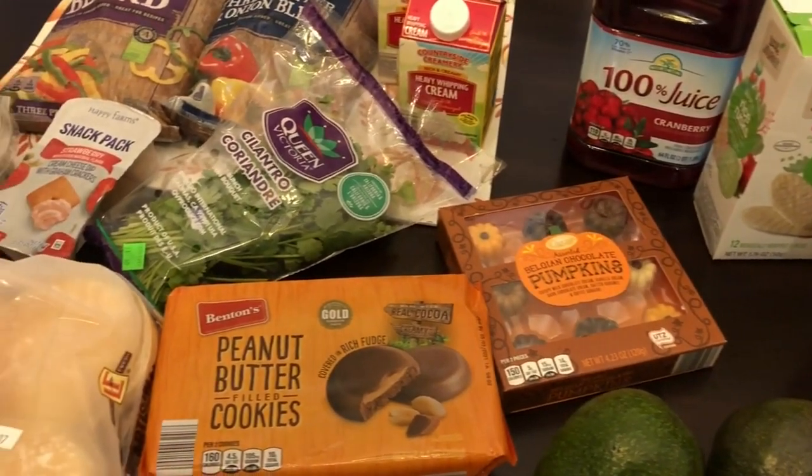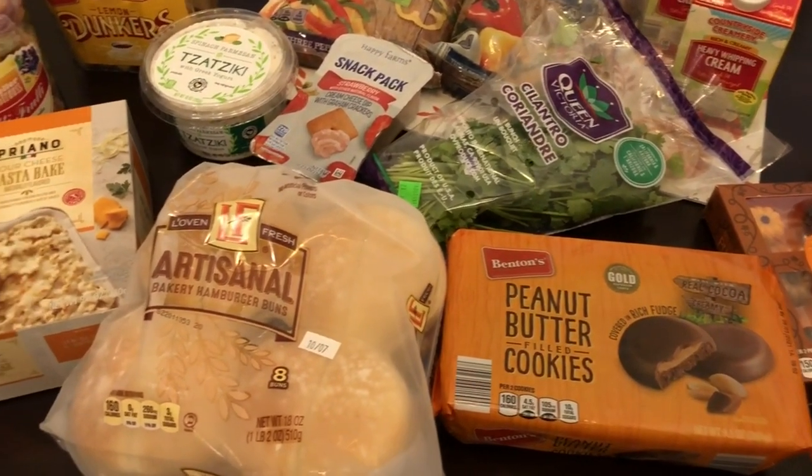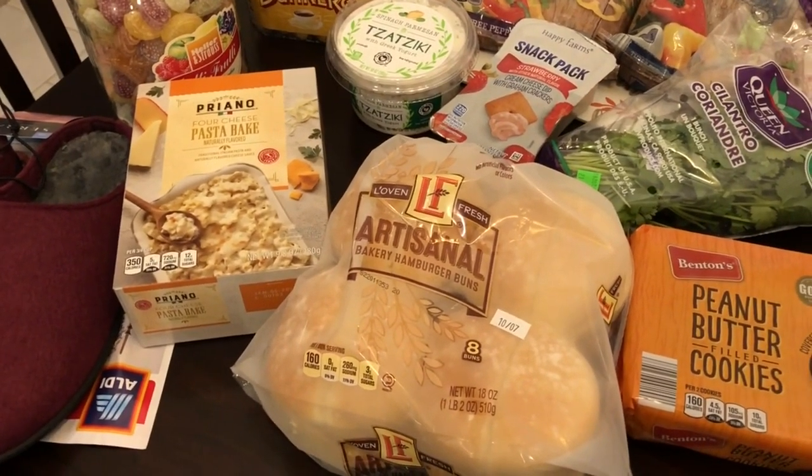Anyway, this is everything I picked up for my quick fill-in haul. I hope you guys enjoyed this video — if you did, please give us a thumbs up, it really helps our channel out a lot. Thanks so much for watching and we'll see you guys next time.